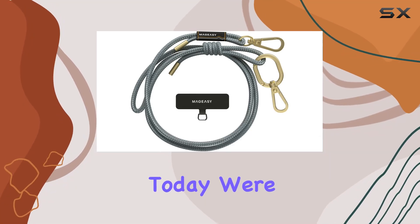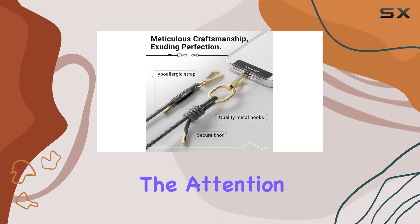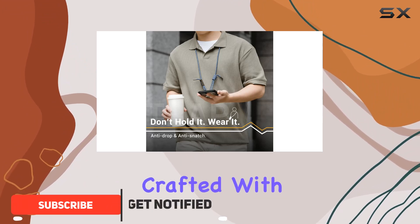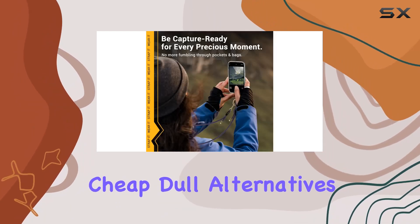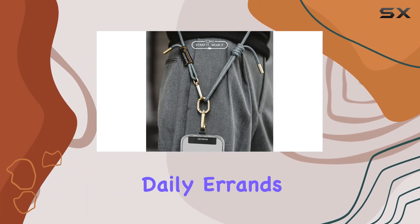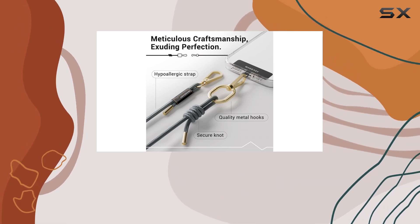Hey everyone, today we're diving into the Majizi crossbody cell phone lanyard, and let me tell you, it's a game changer. The attention to detail in this hands-free phone strap is remarkable. Crafted with high quality metal, the hypoallergenic and comfortable strap sets it apart from cheap, dull alternatives. Whether you're a traveler, outdoor enthusiast, or just running daily errands, this lanyard keeps your phone easily accessible — no more fumbling through pockets or bags.